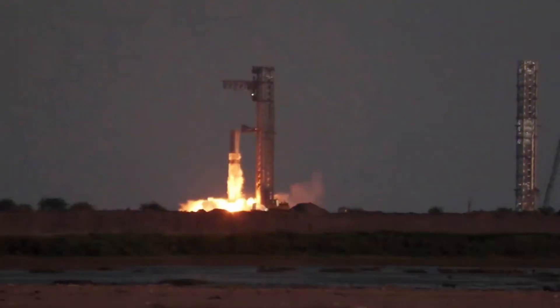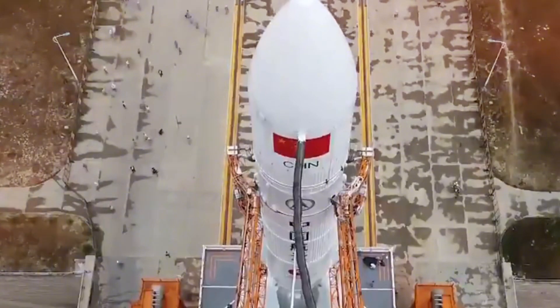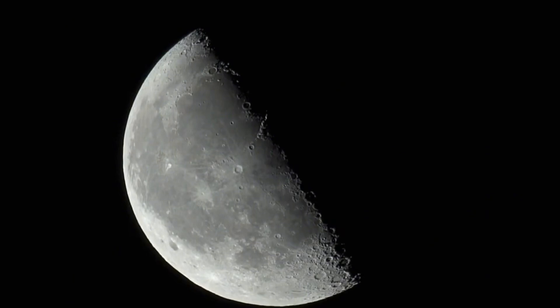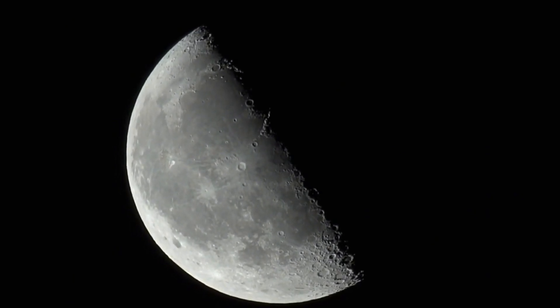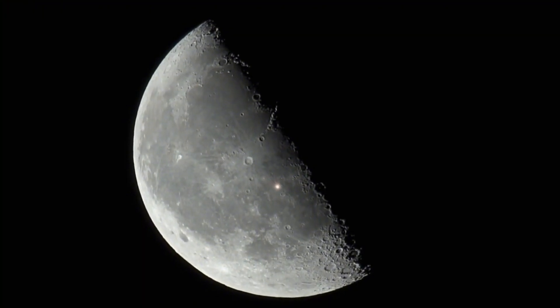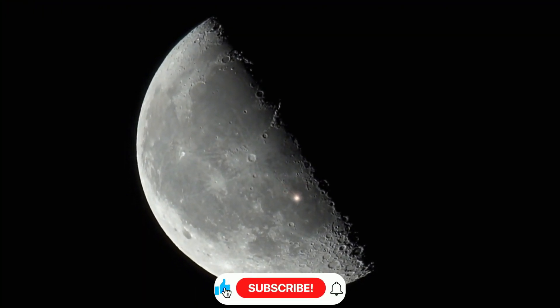The mission profiles also align closely. China has announced plans for the Long March 9's maiden flight in 2033, with goals including lunar exploration, Mars missions, and space station support, matching Starship's intended purposes almost exactly.